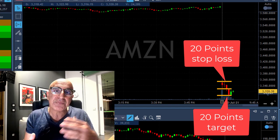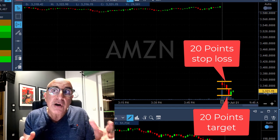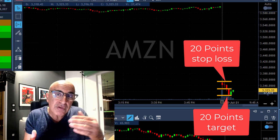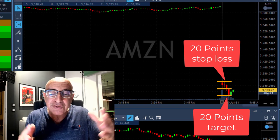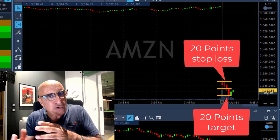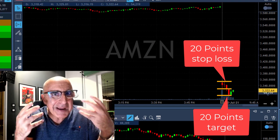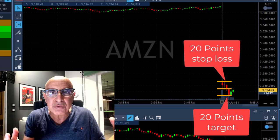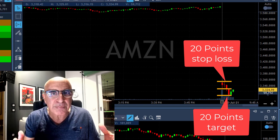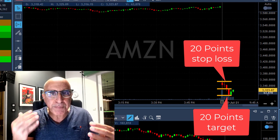What novice traders usually do is their profits are much lower than their losses. You'll take a 20-point loss because that was your plan, and because you hate having losers you give it all the chance to move back down. But once you try to reach your target, you get to the point where you can't handle it mentally and you move out with less profit.